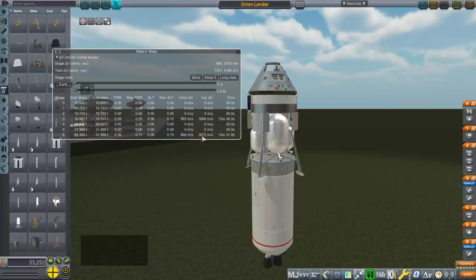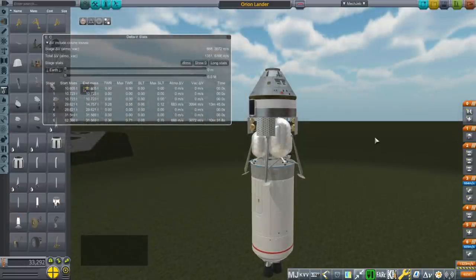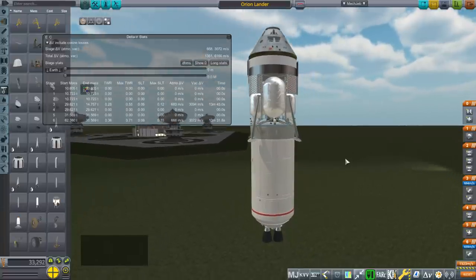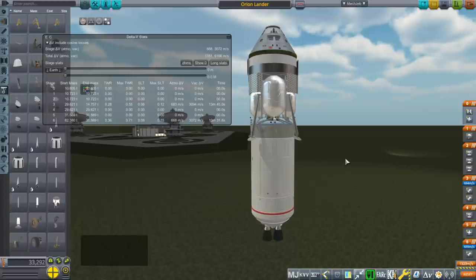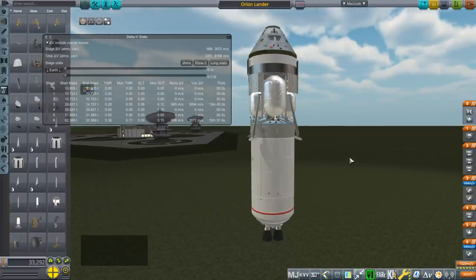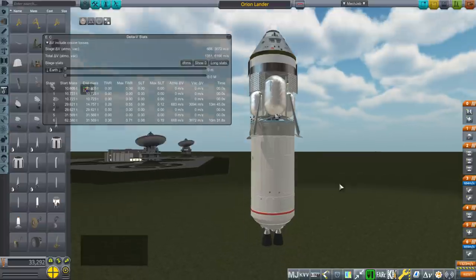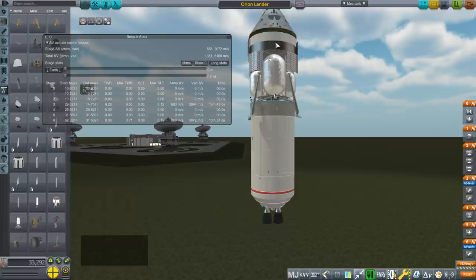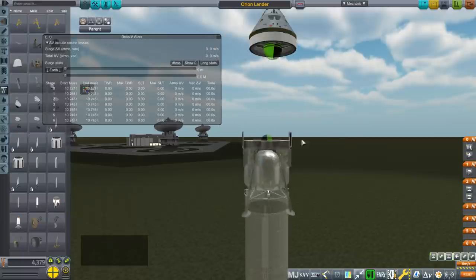This is one of those cases where the ISP of the nuclear engine is very good at 800, but the dry mass of the system is so heavy that hydrogen and oxygen ends up being better. You really have to weigh carefully whether the nuclear stage is the best idea. For landing, it's generally not, because the engine mass tends to be too heavy. We get the required thrust better with chemical engines instead of the heavier nuclear engines.